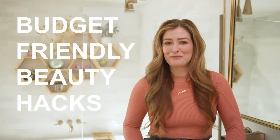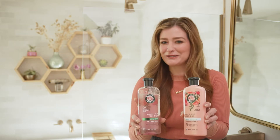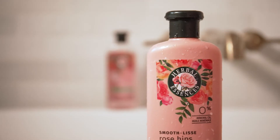Hi, this is Rebecca from DIY Mom. Today's video on budget-friendly beauty hacks is sponsored by Herbal Essences Smooth Rose Hips Collection. Their shampoo and conditioner leave my hair feeling silky soft and smelling like roses at an affordable price.